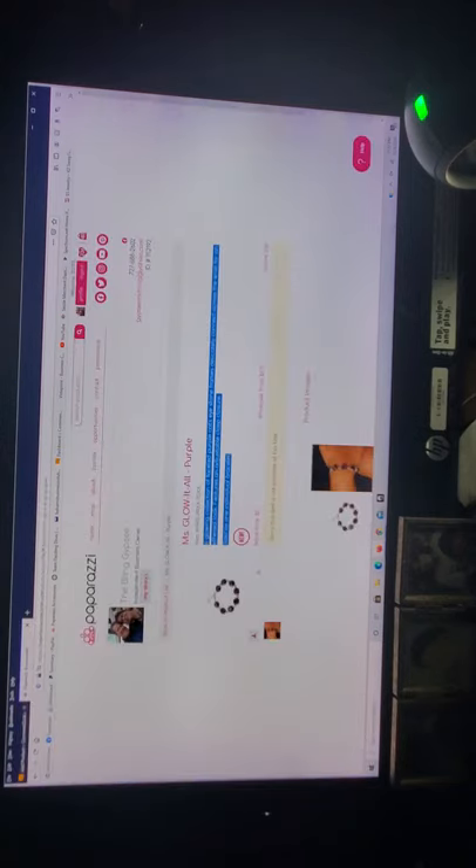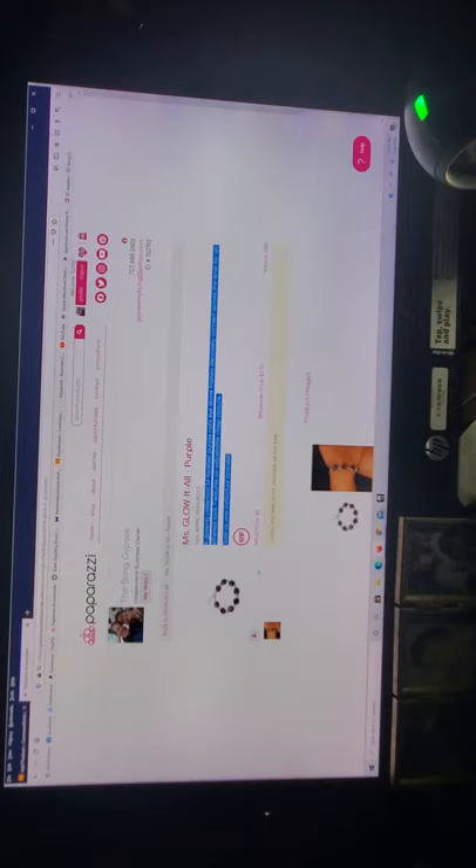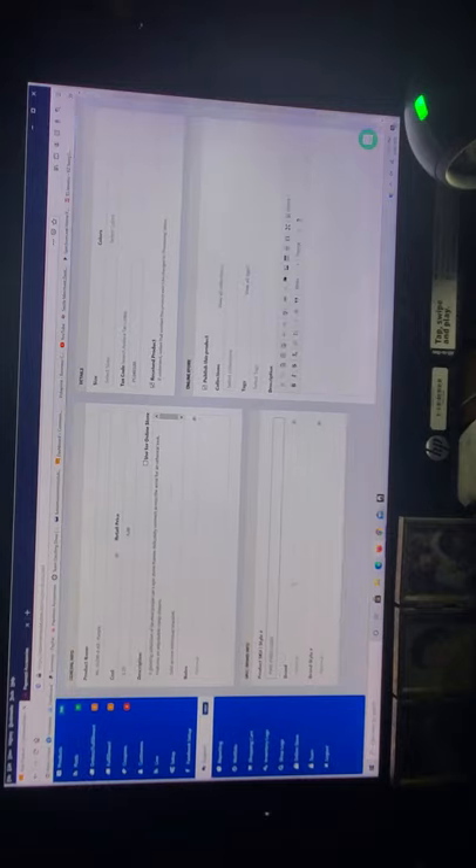Your cost is $2.75 — I double-click and select the cost. Your retail is $5.00. Then I copy the description from Paparazzi and paste it into CommentSold. For the product number, I use the Paparazzi inventory number — just the number, not the number sign or item number — and I paste it into the product SKU. The only other thing to fill in is 'Collections': once you've created your collections you can select which one this belongs to — for example, 'Bracelet' — then hit 'Add Product.'